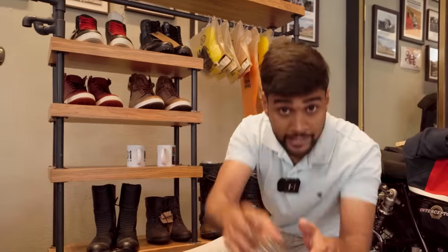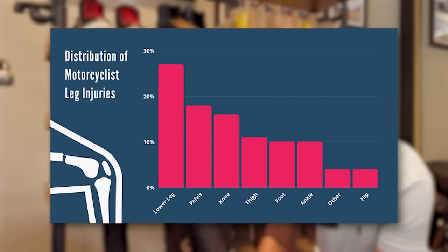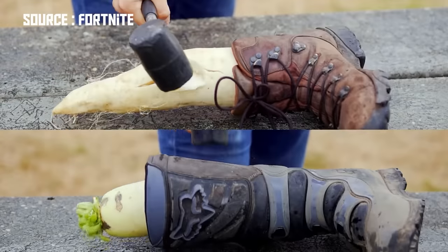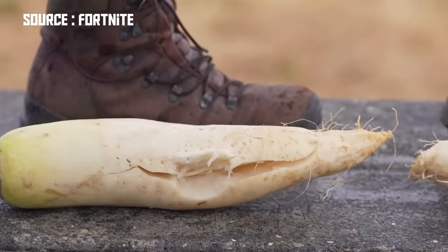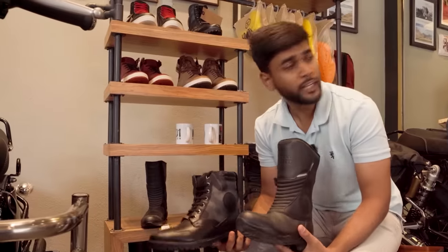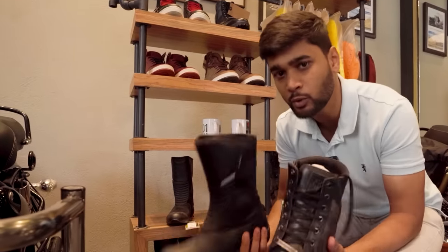Now, the next — actually the most important — riding gear you need is boots. Research shows that most injuries for beginner riders are on their lower legs and ankles. Watch this clip and you will understand. Usually in the market you will find two main types of boots.